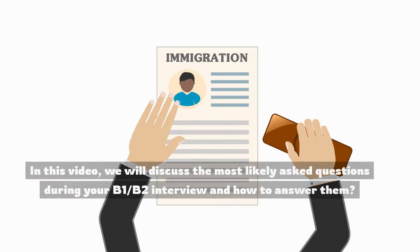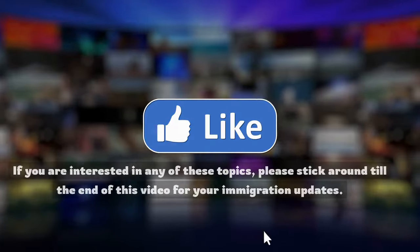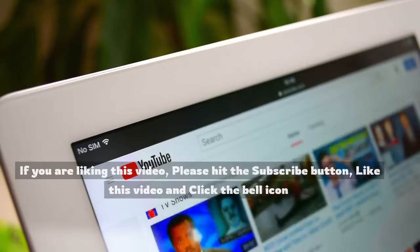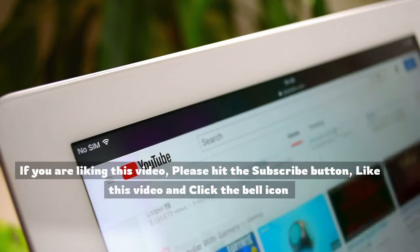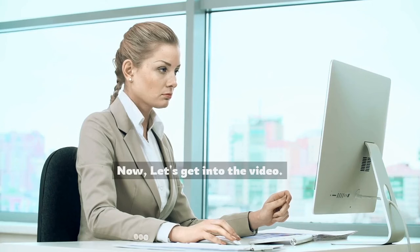In this video, we will discuss the most likely asked questions during your B-1/B-2 interview and how to answer them. If you are interested in these topics, please stick around till the end of this video for your immigration updates. Now, let's get into the video.